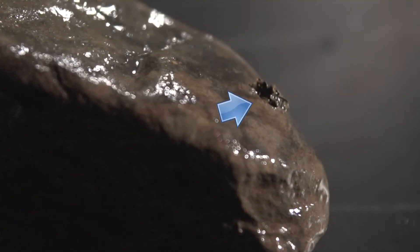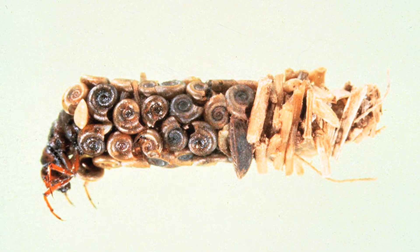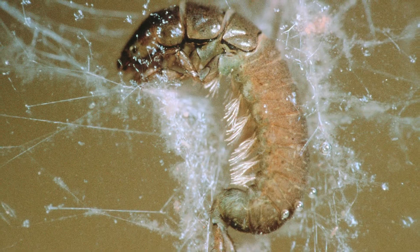Can you see this caddisfly? Imagine how hard it would be for a predator to see that animal. When caddisfly are ready to turn into adults, they seal their cases like the cocoon of a butterfly. In fact, butterflies and caddisfly both do complete metamorphosis.